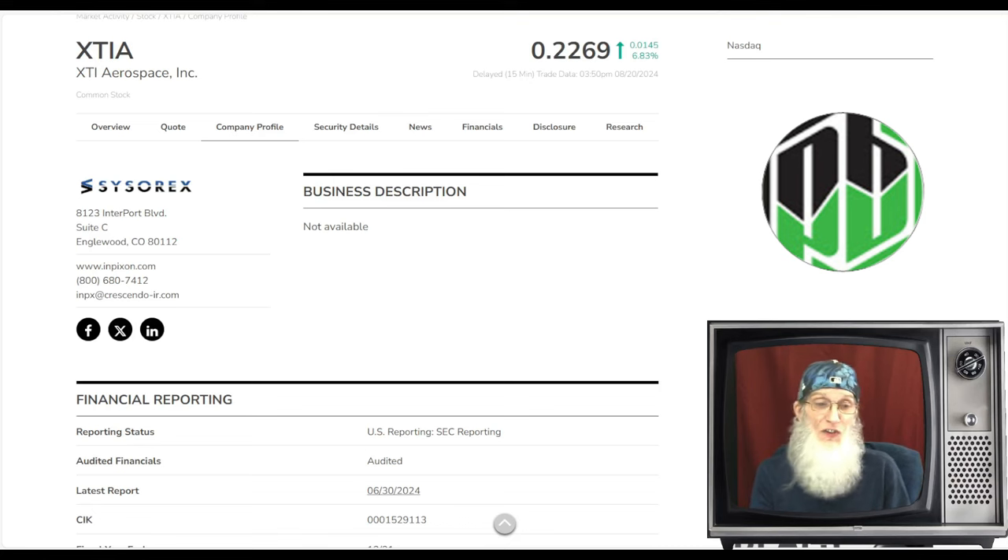We are taking a look at ticker XTIA — this is XTI Aerospace. I did find this one by looking at the charts today.